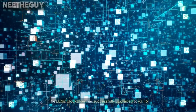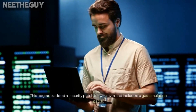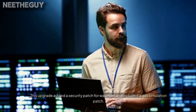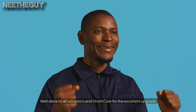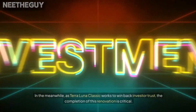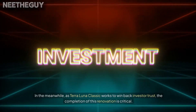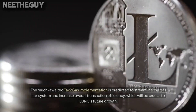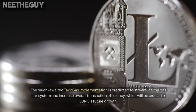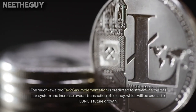The LUNC blockchain has successfully upgraded to version 3.1.6. This upgrade added a security patch for WASM and included a gas simulation patch. Well done to all validators and Strathcol for the excellent upgrade. As Terra Luna Classic works to win back investor trust, the completion of this renovation is critical. The much-awaited Tax2Gas implementation is predicted to streamline the gas tax system and increase overall transaction efficiency, which will be crucial to LUNC's future growth.